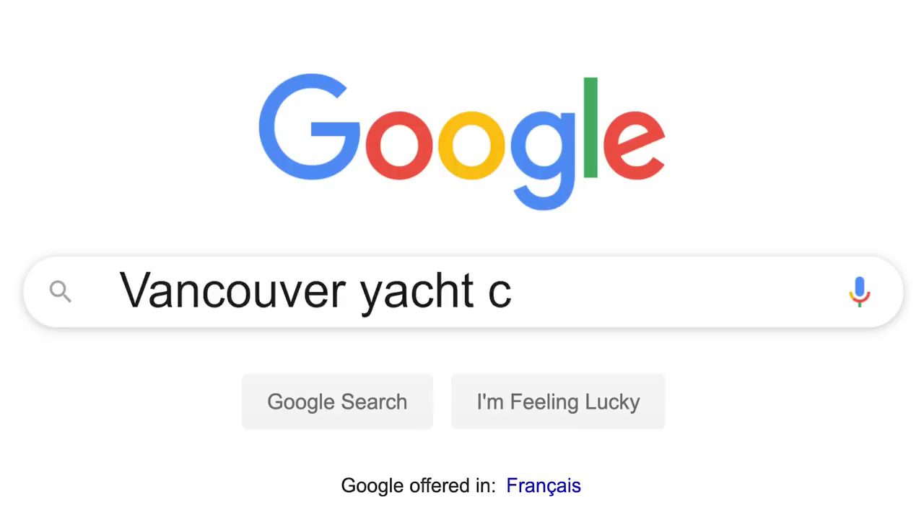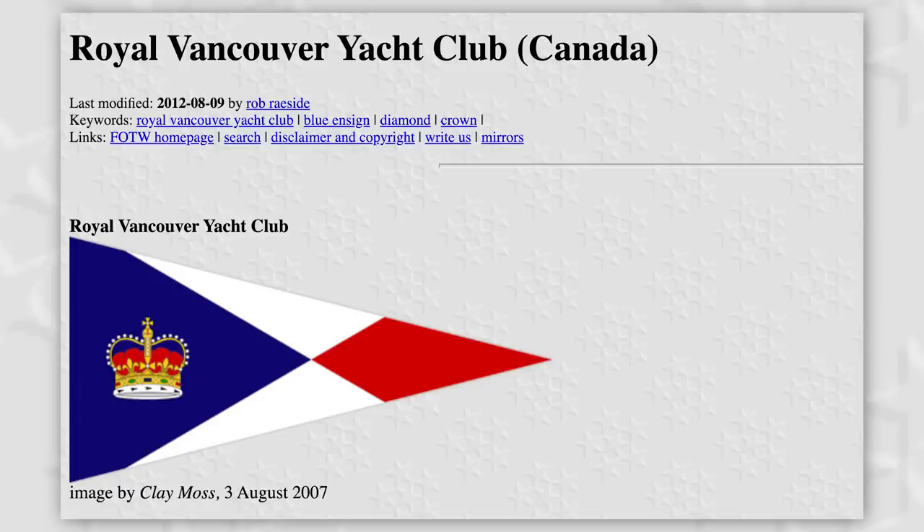Then I thought: does Vancouver have any prominent boating clubs? Ah yes — the wonderfully snobbish Vancouver Yacht Club. So I searched 'Vancouver Yacht Club burgee' and here it is. Solved.